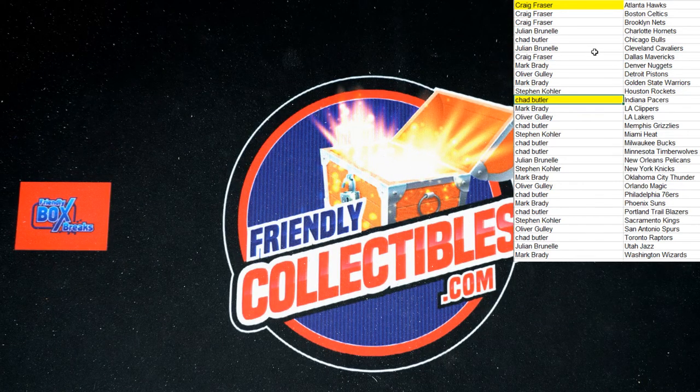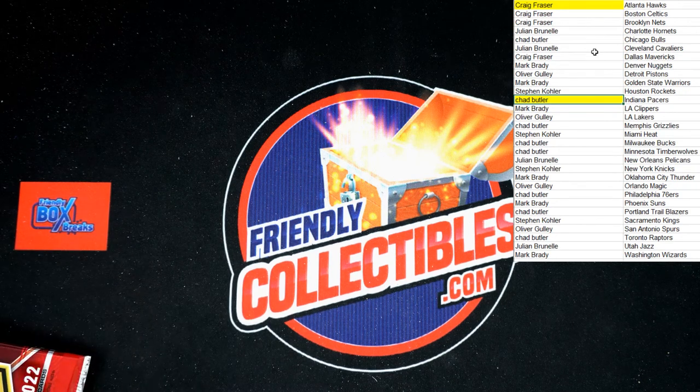All right guys, thank you very much! Next one's posted — let's do it again. Let me get these all set up to be sent out and shipped to you ASAP. Thanks again — we'll see you in the next one!